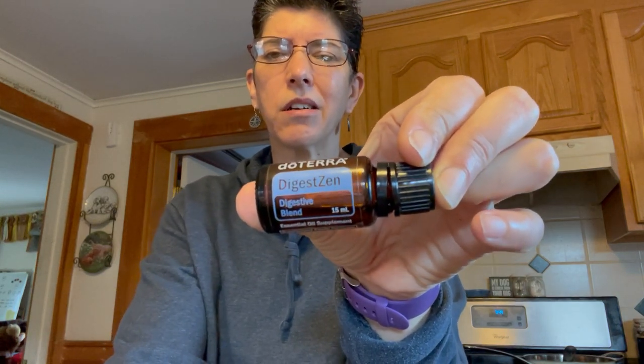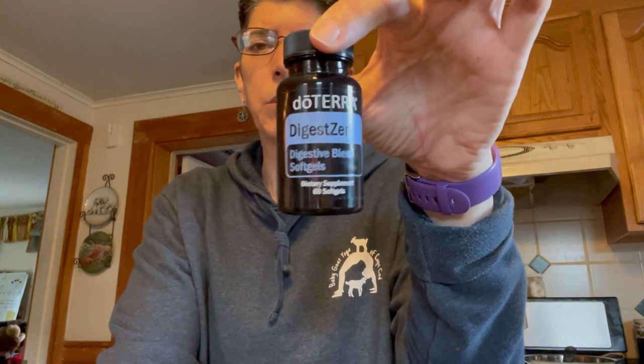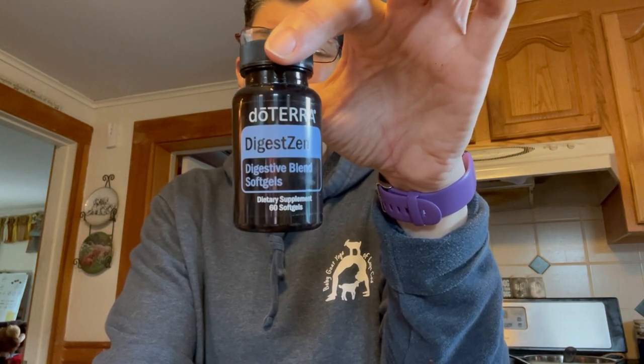Then I went to my essential oils. One of my favorites is DigestZen — I took some DigestZen with fractionated coconut oil, rubbed it all over her belly. I also gave her two DigestZen gel caps. My normal dose would be one, but because of this acute situation I gave her two. That was my complete treatment for this incident.